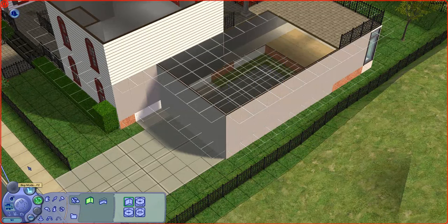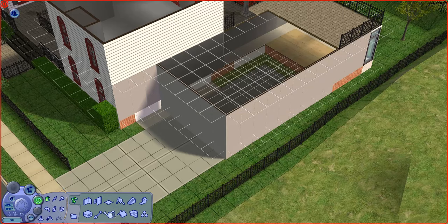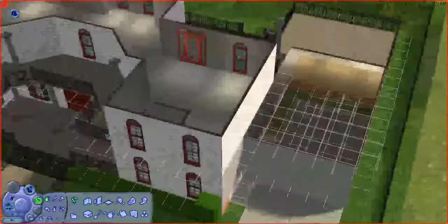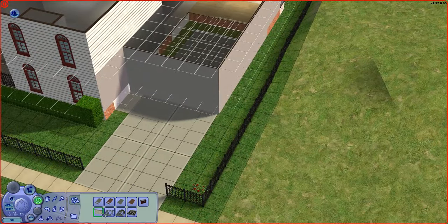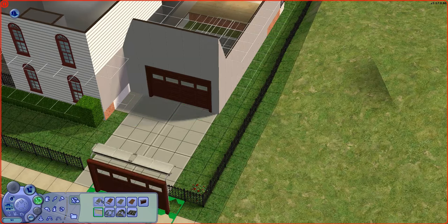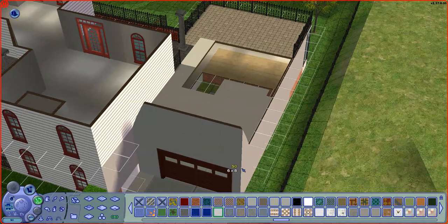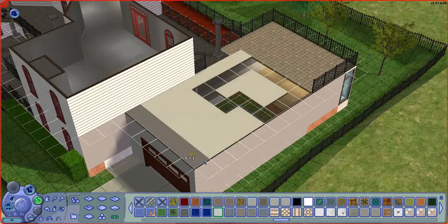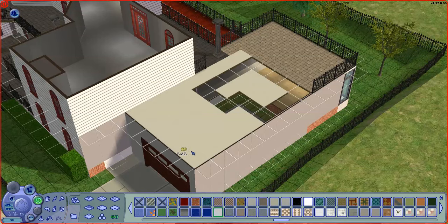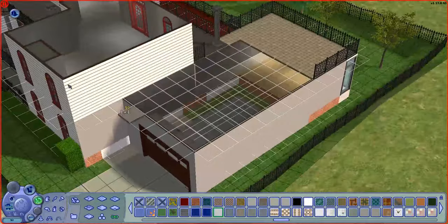There we go. Let's activate the cheat again and put in our garage door — I think this color works. Right like that. Grab that floor tile again and bring it all the way forward, right like that. Now that everything is constrained properly, undo the cheat — there we go, and we've got ourselves a garage.